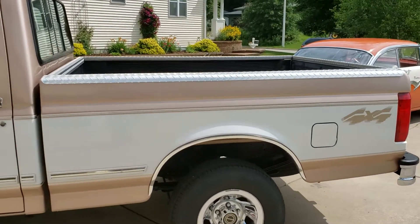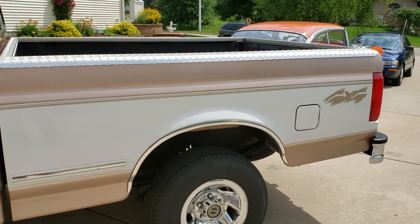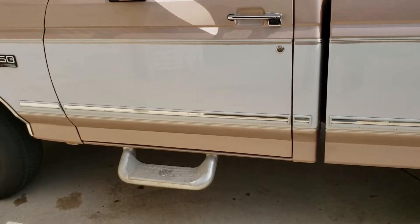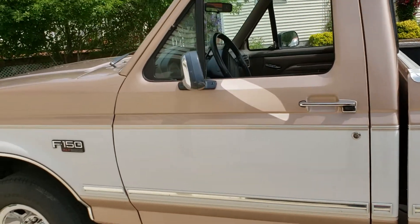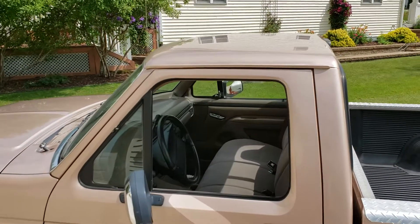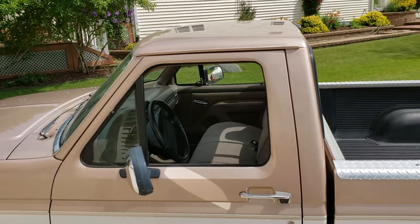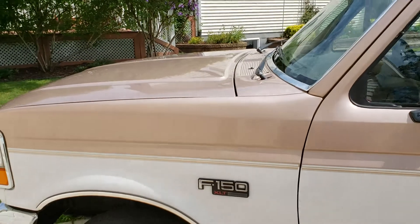I'm just gonna pause and let you look. I want to stress that I'm offering you the truck as it sits, based on what I've gotten for the last two short beds. I'm pretty confident, Heath, that I can pull low 20s out of this truck — thinking about $23,000 or so, right in that ballpark.